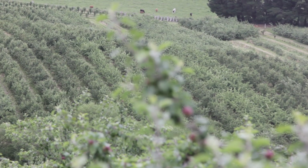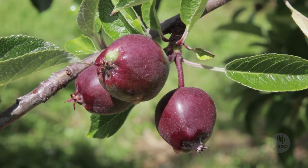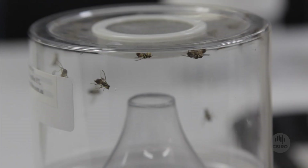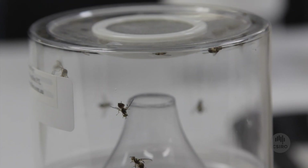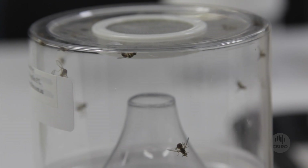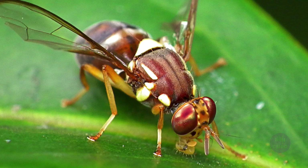Australia's horticultural industry is worth $6.9 billion each year, with strong interest in Aussie fruit from a wide range of international markets. But a tiny little pest is taking a large bite out of that, costing growers hundreds of millions of dollars annually. That pest is the Queensland fruit fly, or Q-fly, and it has a nasty reputation.